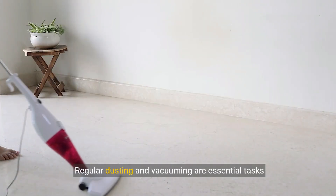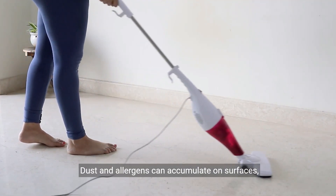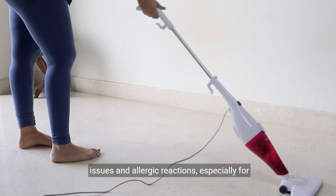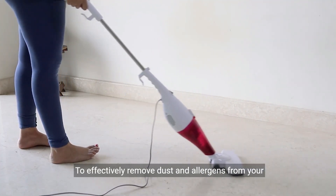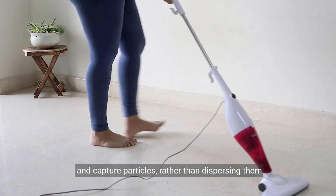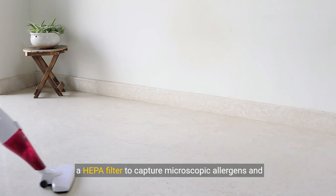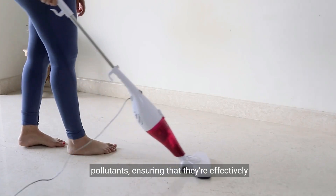Regular dusting and vacuuming are essential tasks for maintaining a clean and healthy indoor environment. Dust and allergens can accumulate on surfaces, furniture, and flooring, leading to respiratory issues and allergic reactions, especially for individuals with asthma or allergies. To effectively remove dust and allergens from your home, use a damp cloth or microfiber duster to trap and capture particles rather than dispersing them into the air. When vacuuming, use a vacuum cleaner equipped with a HEPA filter to capture microscopic allergens and pollutants, ensuring they're effectively removed from your home.